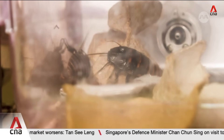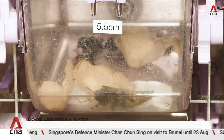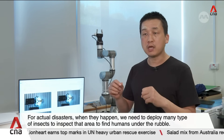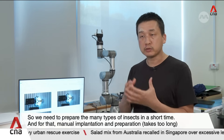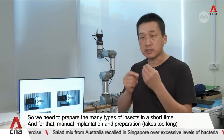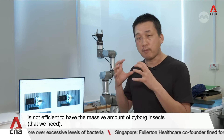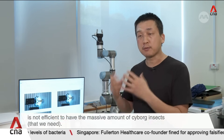Ideally, 500 insects should have been sent on the mission. For an actual disaster, we need to deploy many cyborg insects to inspect large areas to find humans under the rubble. So we need to prepare many cyborg insects shortly, and for that, manual implantation, operation, or preparation is not sufficient to produce the massive amount of cyborg insects needed.